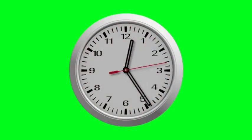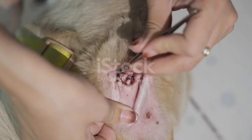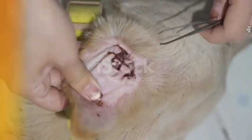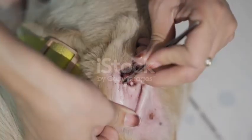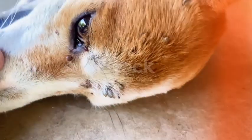How long can a tick stay on a dog's skin? It sounds like a simple question, but the answer is more disturbing than most dog owners expect. Because ticks aren't quick visitors — they're patient, silent feeders that can remain attached to your dog for days, sometimes even up to two whole weeks, without you even realizing it.